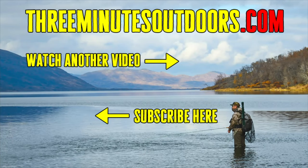If you'd like to see more videos like this one, be sure to subscribe to this channel and check out the Three Minutes Outdoors website at 3MinutesOutdoors.com. And finally, if you'd like to support this channel, click on the link in the video description below to find out more.